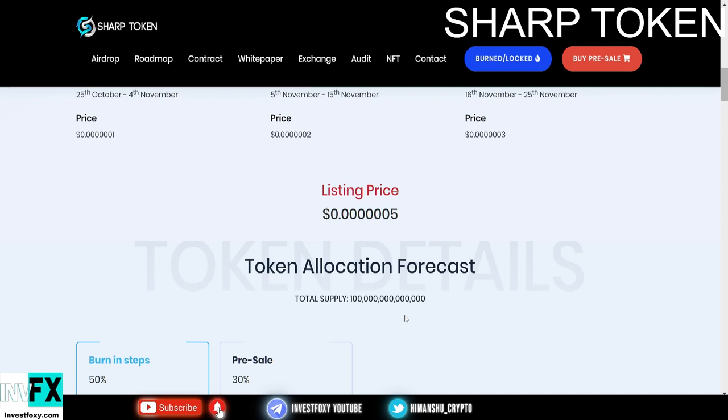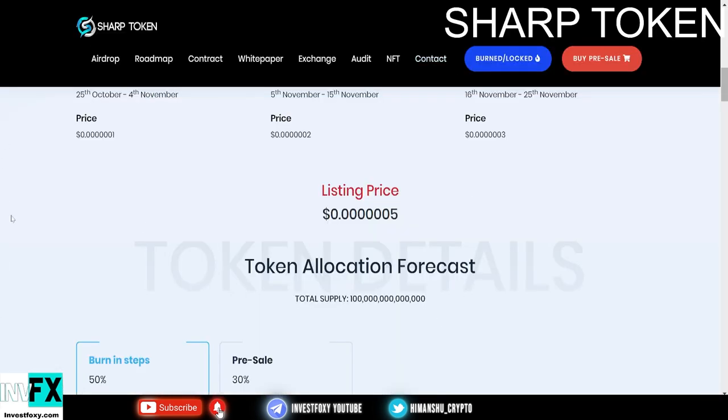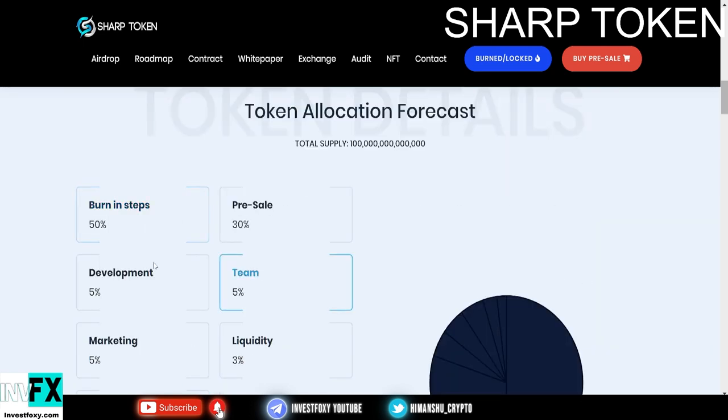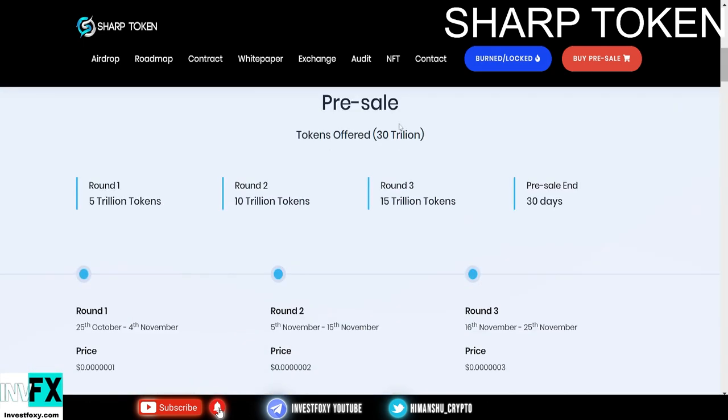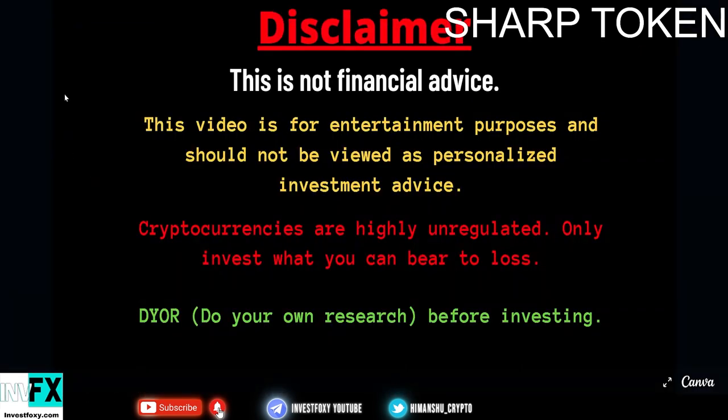Alright, to wrap up: the token looks pretty good. They have locked liquidity — I've shown you the proof. They also have an NFT marketplace and dApp in the pipeline, and the tokenomics look solid. The pre-sale is on. You can buy in the pre-sale by heading to sharptoken.io and pressing the buy in pre-sale button. As always, this is not financial advice. The video is for entertainment and informational purposes only, should not be viewed as personal advice. Cryptocurrencies are unregulated — only invest what you can bear to lose, and do your own research before investing.